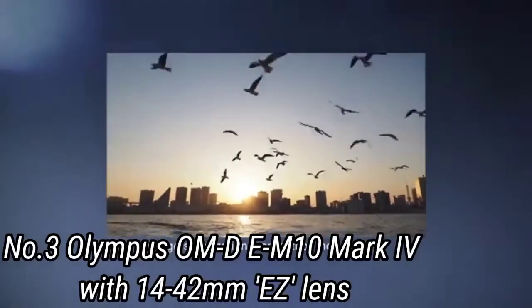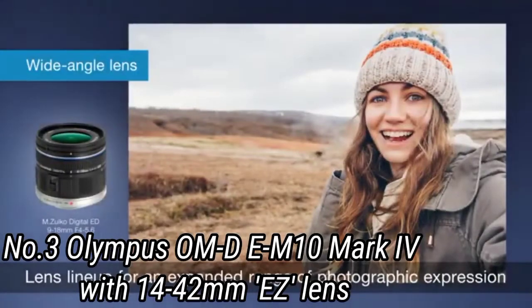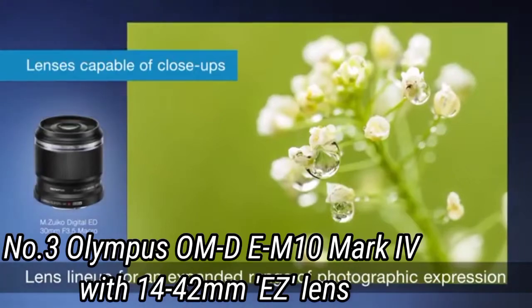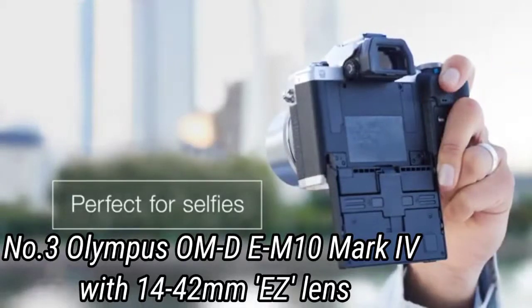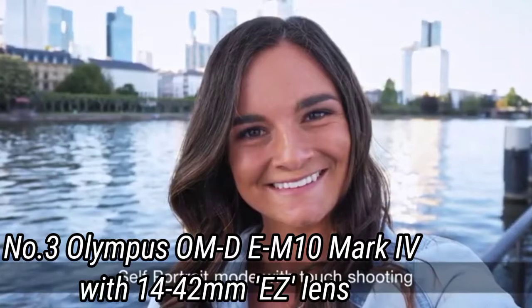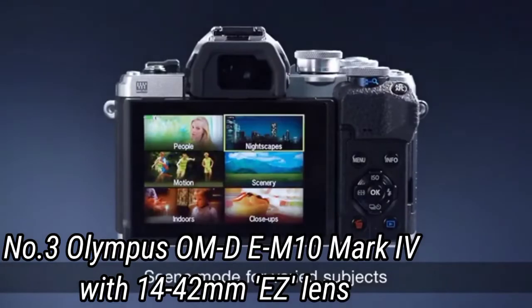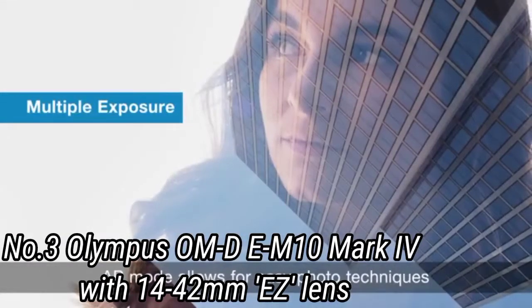The 15fps burst mode means you will always get a shot of the action as soon as it happens. We're also a fan of the extra-tiltable screen, which is capable of flipping 180 degrees down to create the perfect selfie screen, making this a great option for recording yourself for YouTube, acting as a webcam whilst gaming, and being a vlogging camera when you are out on your travels. The OM-D E-M10 Mark IV offers a lot more features than you would expect for the money and is super portable too.